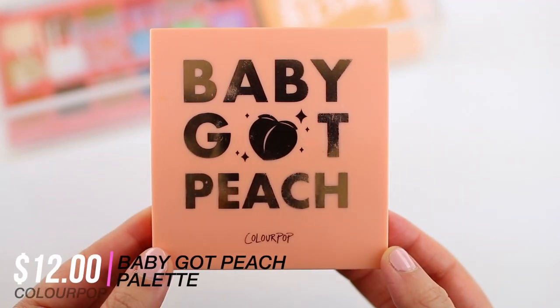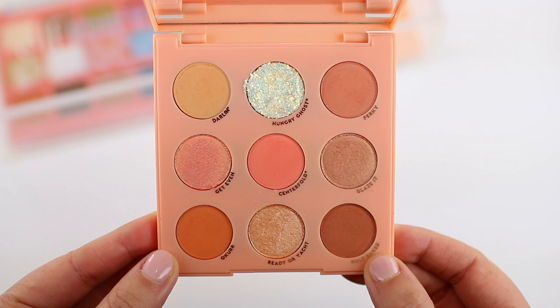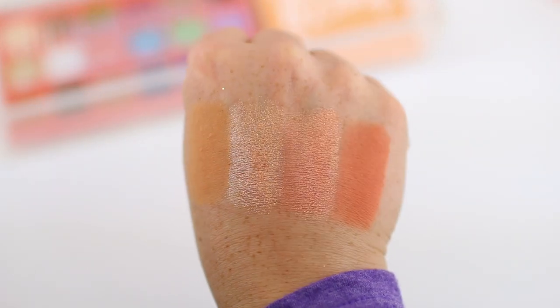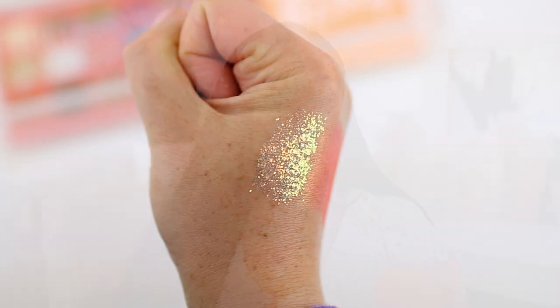One of my favorite ColourPop palettes is the Baby Got Peach palette. If you are into warm-toned peachy orange shadows, I think you'll really enjoy this one — a lot of you might already have it because it's been out for a while. It has the perfect range of everyday warm peachy eyeshadows. The formula performs really well, and when I use this palette my look doesn't get too intense. I have a tendency to go overboard, but this palette keeps things on a softer, peachy level that's really fun for everyday wear.